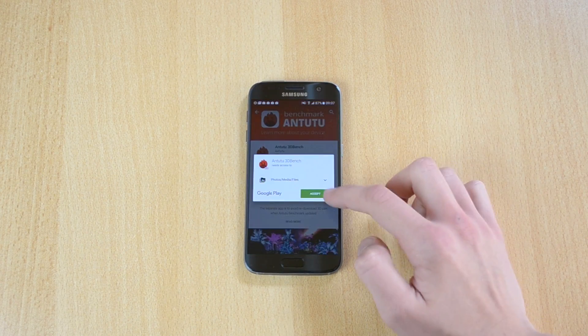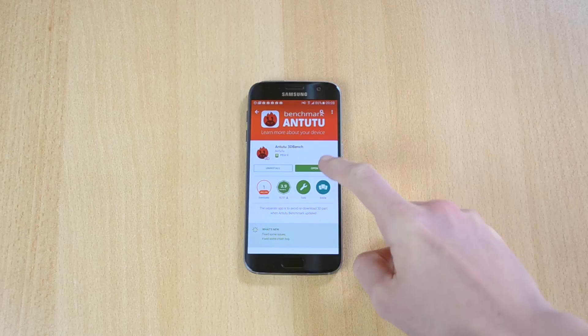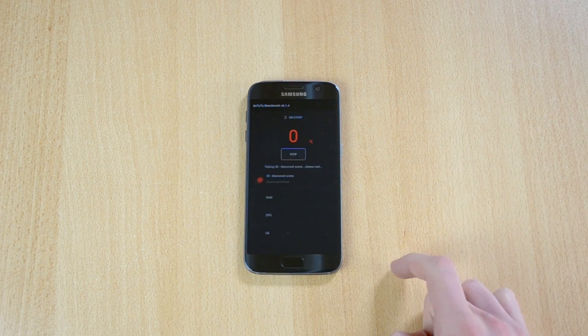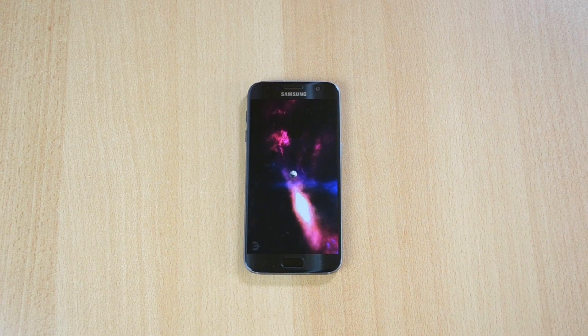I'll actually just install this new update first. I'll download and install it — this will just pretty much make the test a bit more intense. I'll come back when this is done. Ok, so the test has just finished downloading, now let's just click open, and I'll let this test do its magic. I'll speed up the footage just a bit.